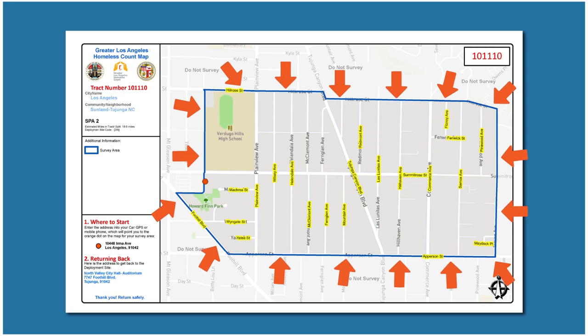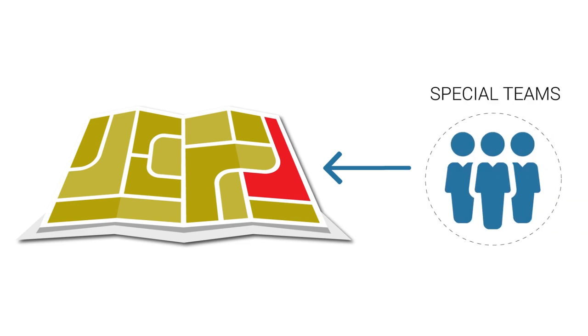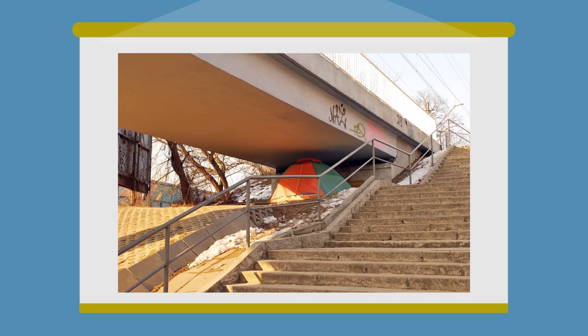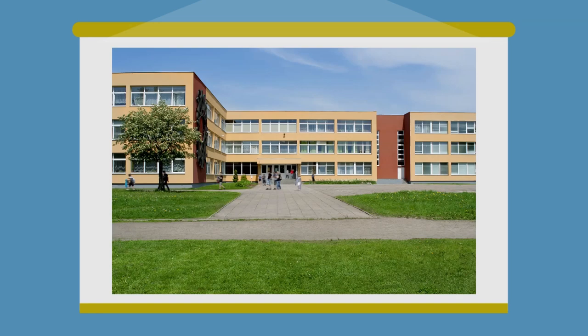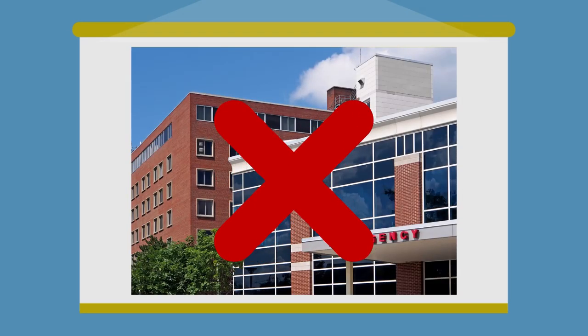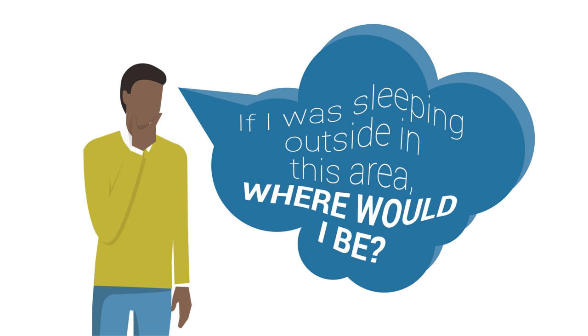Please count your whole census tract map, including alleyways, rivers, and other more hidden places, unless the map is marked 'do not count.' Areas shaded in red and marked 'do not count' will be counted by special teams. Remember, this is a visual count. People experiencing homelessness inhabit many places, so be sure to look in public parking garages, under overpasses, along freeways, in alleyways, and behind dumpsters. Also, some retail stores and restaurants allow overnight parking, so check their parking lots too. There are several locations that are off-limits, such as private property, schools, and abandoned buildings. Hospitals do not need to be checked as they report homeless counts to us directly. One helpful guide is to ask yourself: if I was sleeping outside in this area, where would I be?